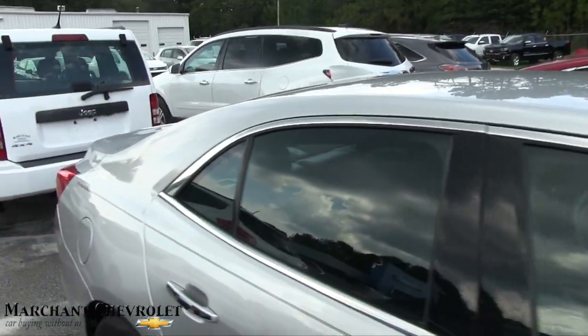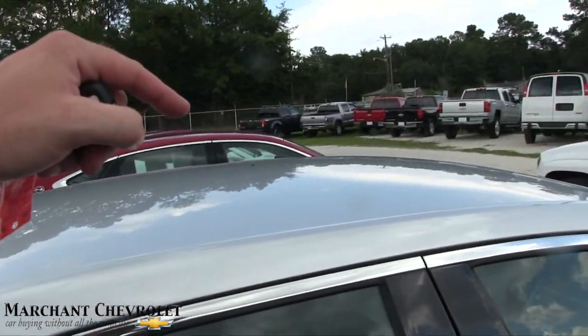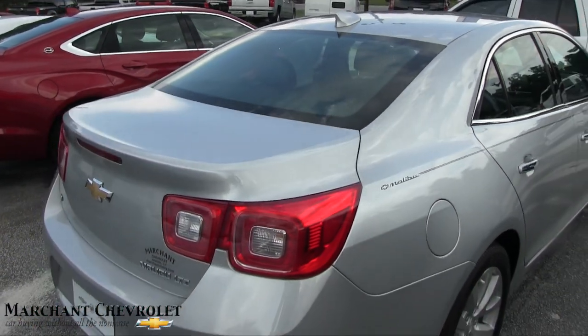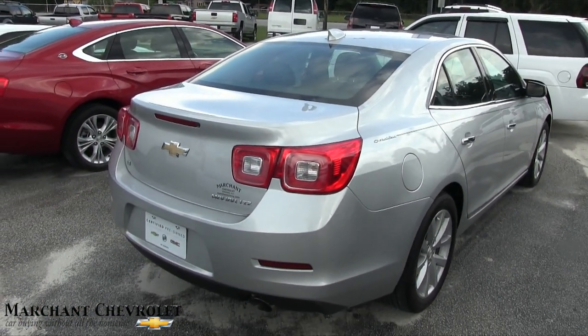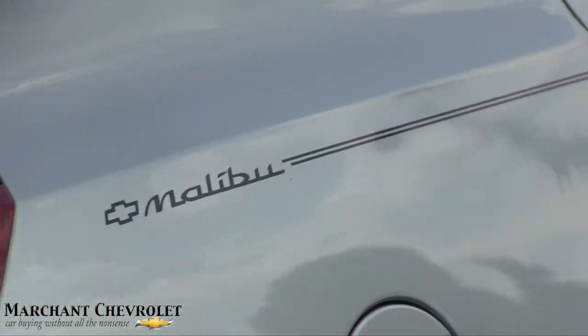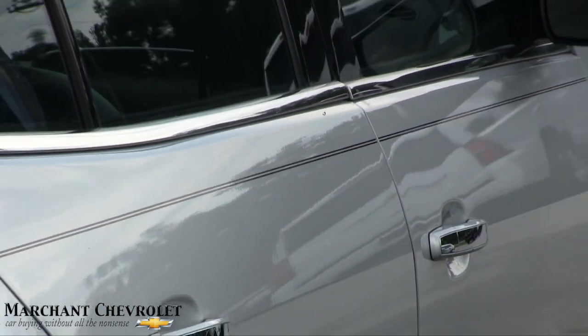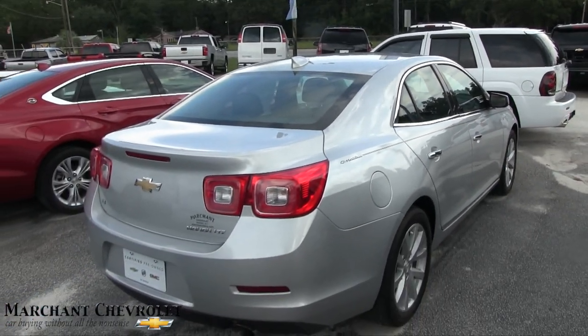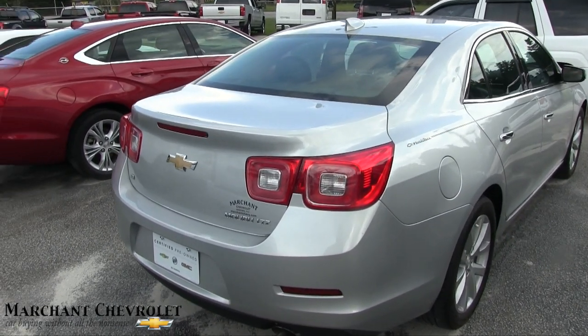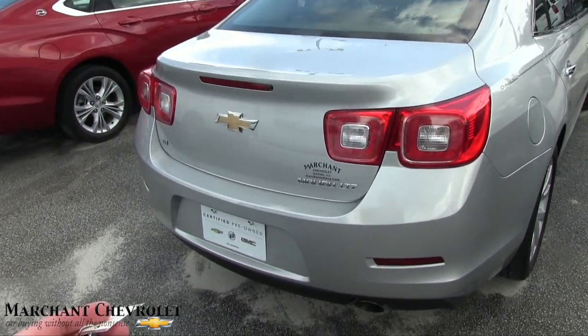No sunroof on this one. You would think an LTZ would have a sunroof up top, being pretty loaded up like this, but maybe not on the Malibu. It does have that cool Malibu pinstripe on it — look at that. Are you a fan of pinstripes? I like that one. The black matches up nicely with the Malibu and Chevy logo on the back.